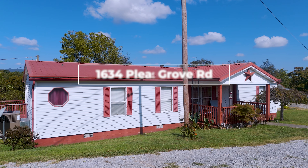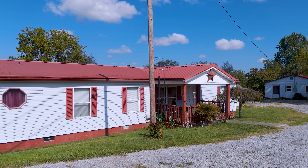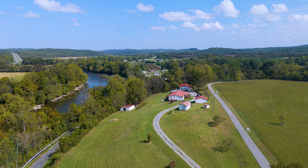Meet 1634 Pleasant Grove Road, a breathtaking Smoky Mountain retreat nestled on three unrestricted acres. This unique property offers 650 feet of serene river frontage along the Pigeon River, perfect for nature lovers and those seeking tranquility.